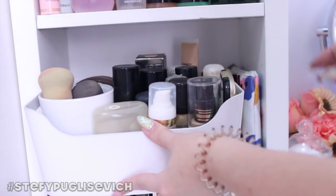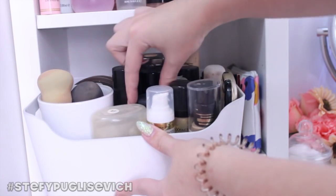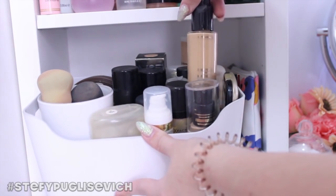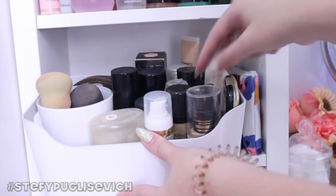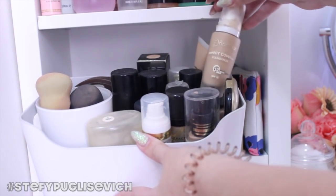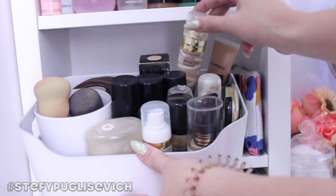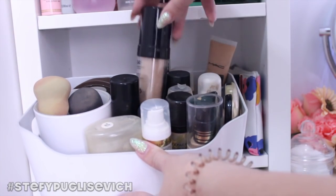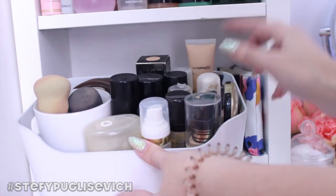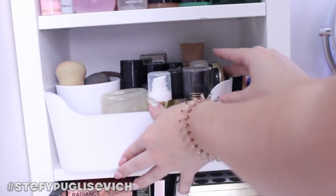I've got the Max Factor Miracle Touch Elixir Serum, MAC Studio Fix Foundation with a couple here — NC15, NC30, and I think 45 or 55. I've got a Flormar Perfect Coverage Foundation, a No.7 at the back, the Max Factor Skin Luminizer, my Makeup Forever HD Foundation, and the MAC Studio Sculpt. And then the Max Factor Facemini D Compact in Golden.